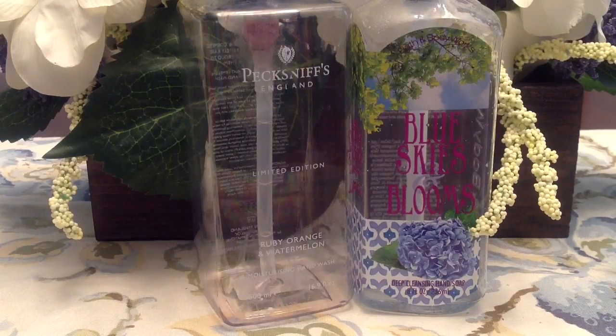For $4.99 I think it's a really delicious scent and a good value because this bottle is 16.9 ounces, so it's a big size. Next to that I used up a discontinued scent from Bath & Body Works — this is the Blue Skies & Blooms soap. It was a very nice fruity floral hand soap that I really enjoyed. I kind of wish I would have used it more in 2015 and repurchased more. I'm sad I can't rehaul this, but it was a really nice scent.